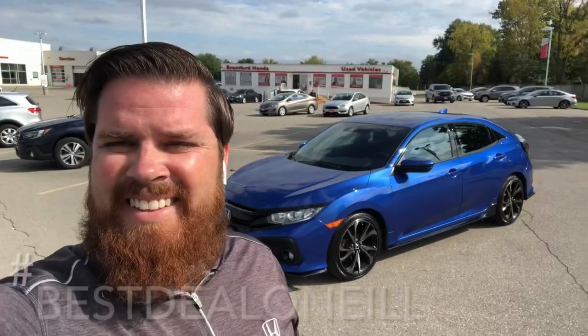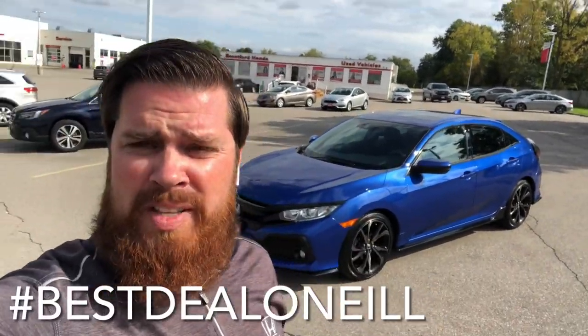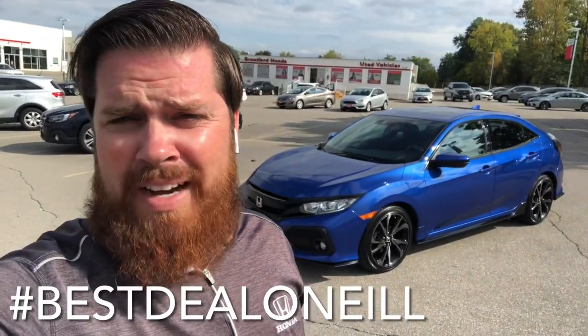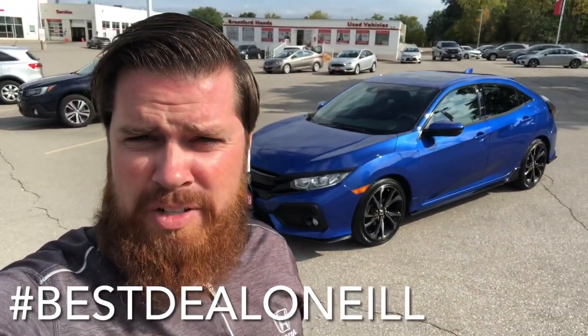So a beautiful Civic hatchback sport. Again, it's Casey O'Neill from Brantford Honda. If you have any questions about this Civic or any of our pre-owned or new inventory, feel free to text or call me anytime at 519-209-7602. Talk to you soon.